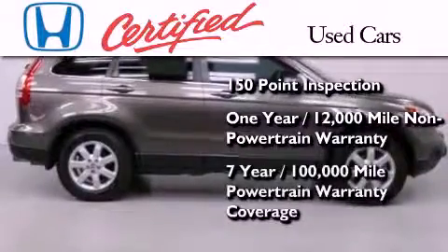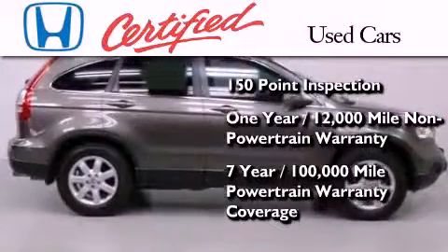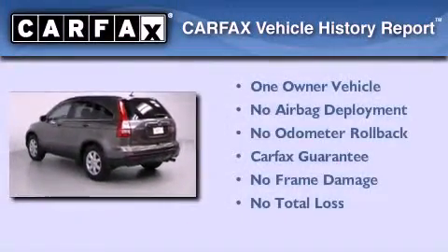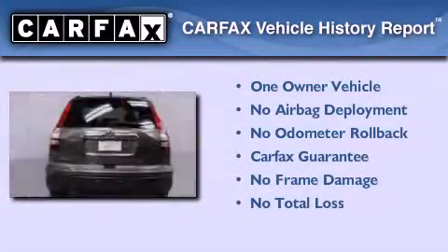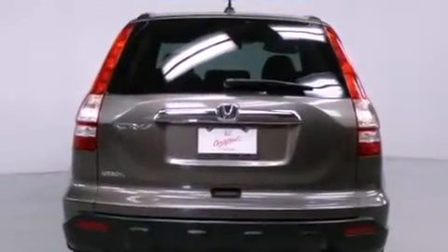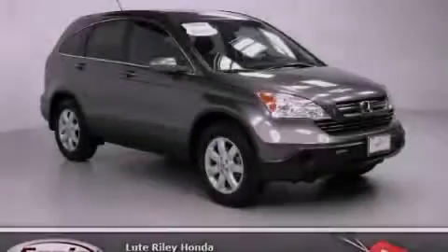And seven years or 100,000 miles of powertrain warranty coverage. This Honda has had only one owner and it qualifies for the Carfax buyback guarantee. This vehicle won't last long at this price — call and arrange a test drive now.